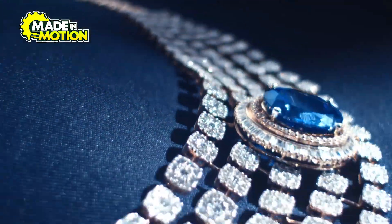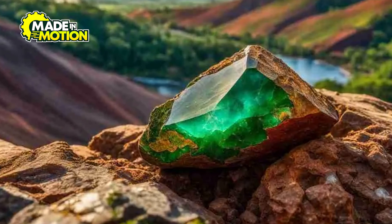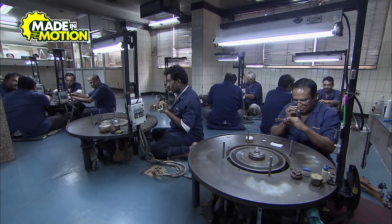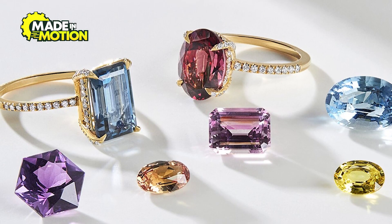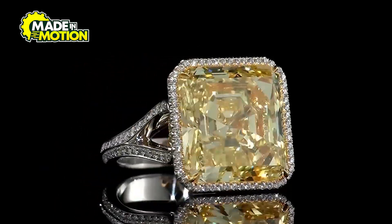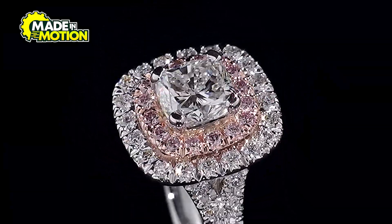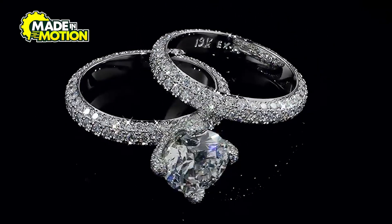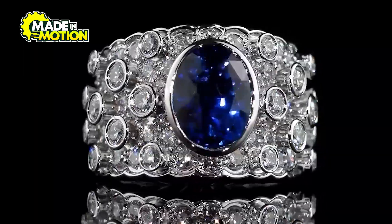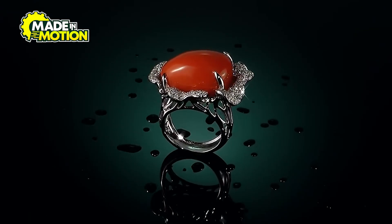From deep within the earth to the sparkle of a jewelry showcase, the journey of gemstones is a remarkable blend of natural wonder and human ingenuity. Every step, from mining to crafting, reflects a commitment to preserving the beauty of these treasures while adapting to the demands of a changing world. Next time you admire a piece of jewelry, think about the incredible journey it took to reach you — from raw gemstones to wearable art, each piece tells a story of craftsmanship and care. If you enjoyed this behind-the-scenes look, hit like, subscribe, and share your favorite gemstone in the comments below. Stay tuned for more factory adventures.